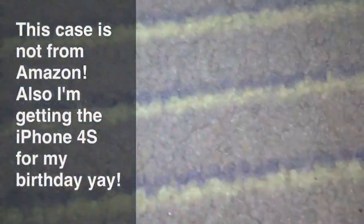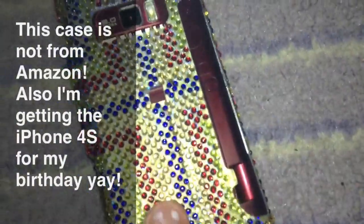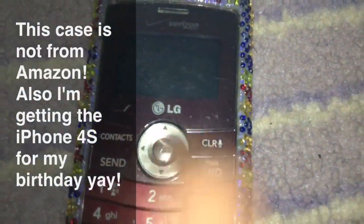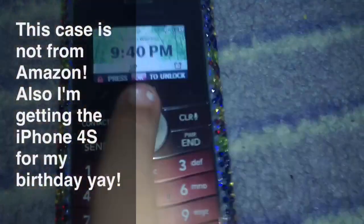I also got a case for my cell phone. It's just like rhinestone and it's from one of those phone stands in the mall. It has green, red, blue, and yellow rhinestones and it covers the outer and the back. Just in case you're wondering, this is the LG enV3, and I'm pretty sure they don't sell this anymore in stores, but you can probably order it from Amazon if you wanted to.